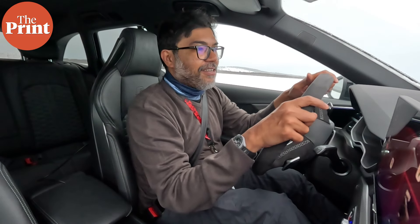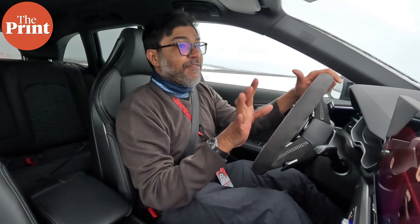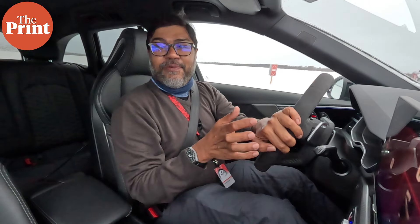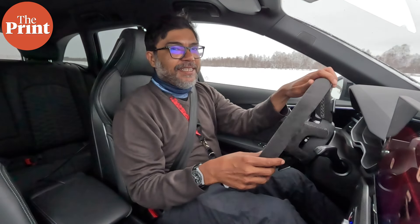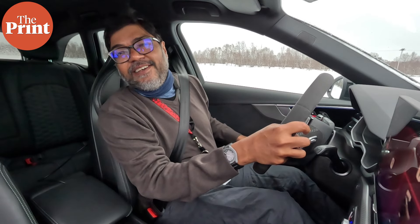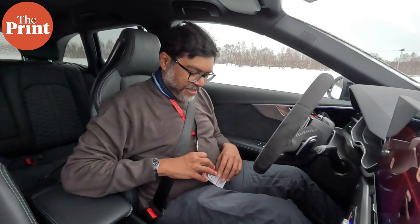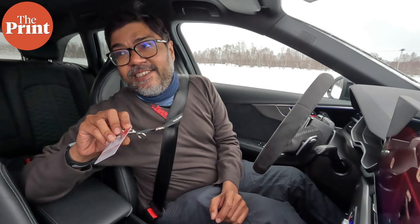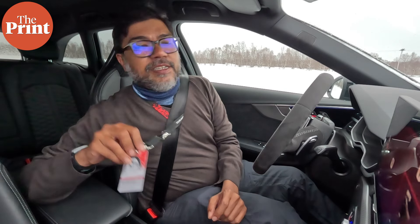That is a lot tougher than it looks, and I'm definitely not the best driver here. But that was fun. I don't know what my time is — let's find out. How bad was I? My name is Kushan Mitra. 419. Not bad.